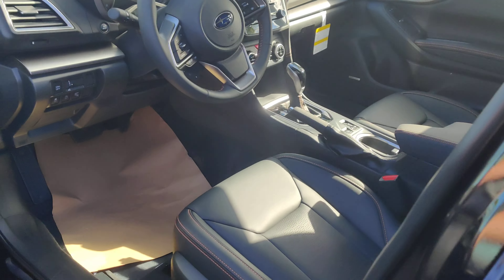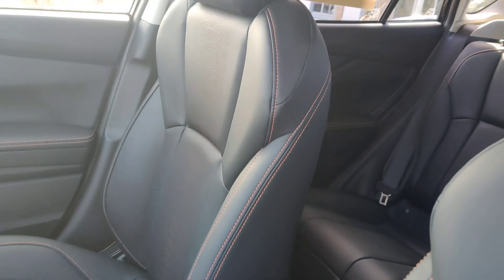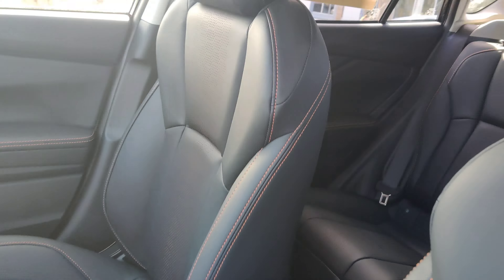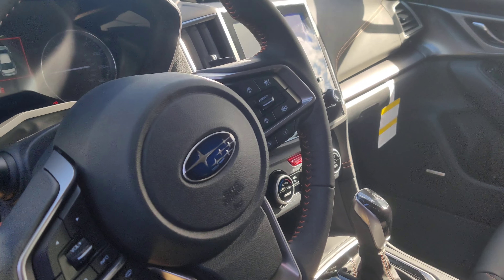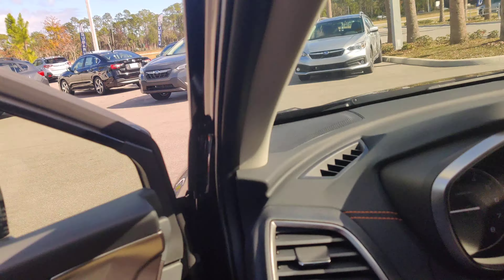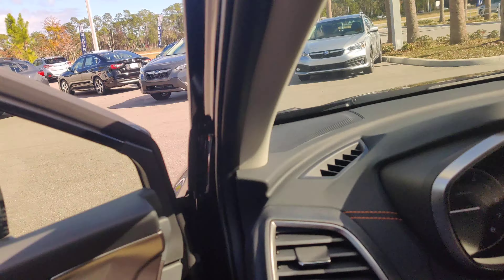So here is this beautiful black limited Crosstrek you were asking about. It's got the moonroof — it's a little hard to see the window sticker — but this is the exact one you're asking about. It's got that beautiful black and orange stitching on it. This one does have the navigation, the power moonroof, the Harman Kardon audio, and six miles on the odometer.